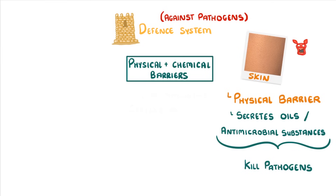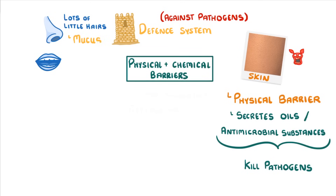If pathogens can't get through our skin then they're going to have to enter through holes like the nose or the mouth. To try and prevent this, our noses are adapted by having lots of little hairs and lots of mucus, which can trap the pathogens and any other particles as they try to flow through in the air.